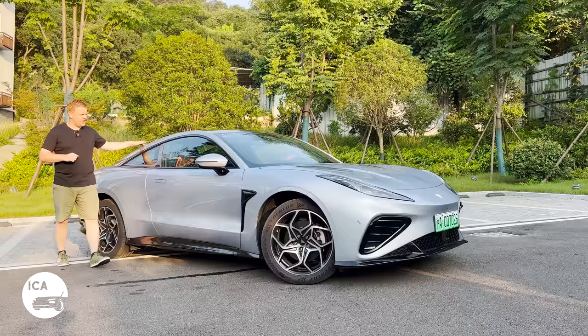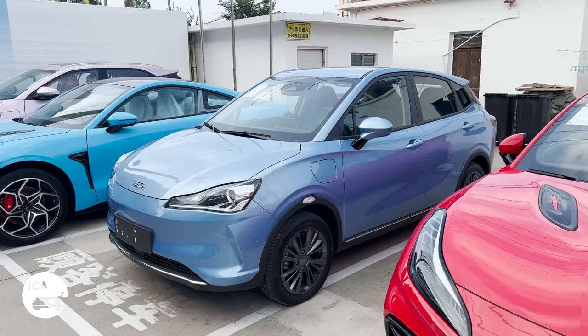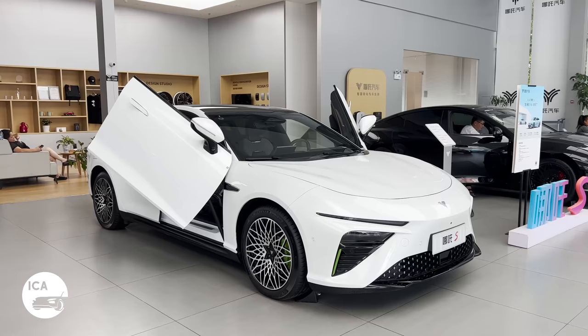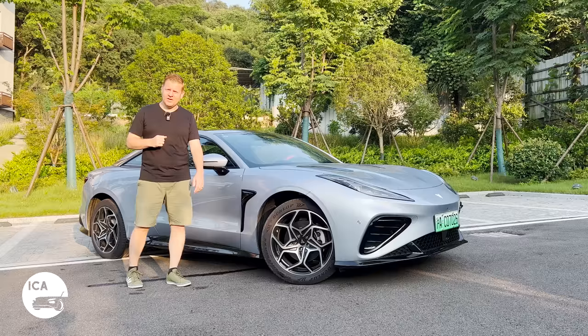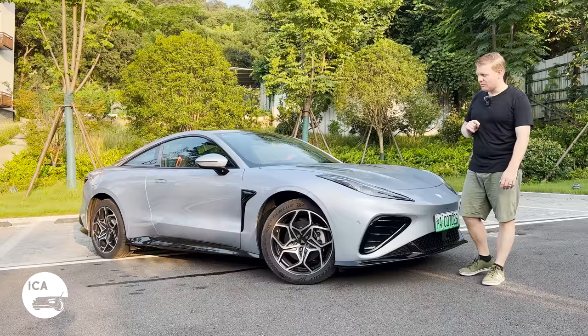It's the Netta GT — very sleek, very sexy, two-door electric coupe, just how we like them. But why is Netta making a coupe? Bear in mind, this is the same Netta that currently only has three other cars: the somewhat quirky V, the much more competent U, and the actually rather sexy S sedan. But they only sell 11,000 cars a month. What makes them think they can sell a coupe in the conservative Chinese market? I don't exactly know why, and don't exactly know if it'll be any good, but we'll find out in this video.